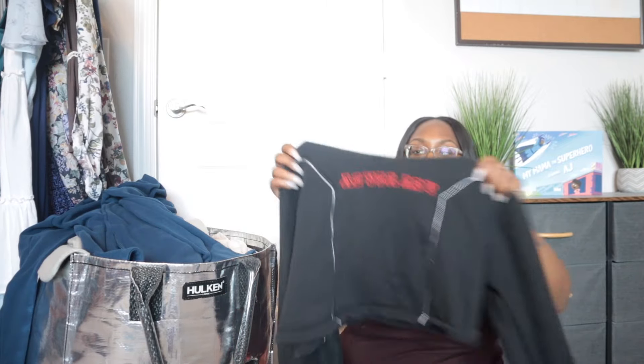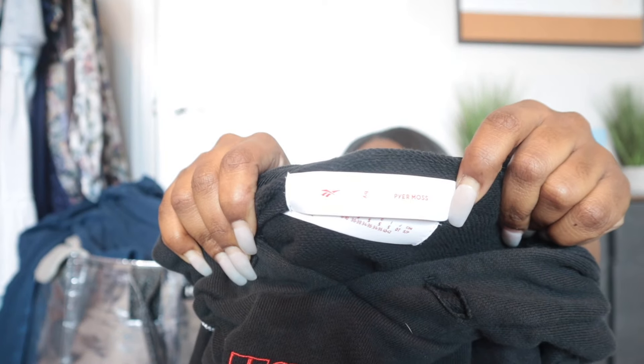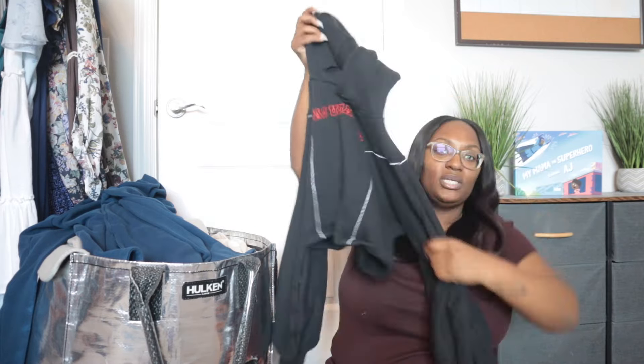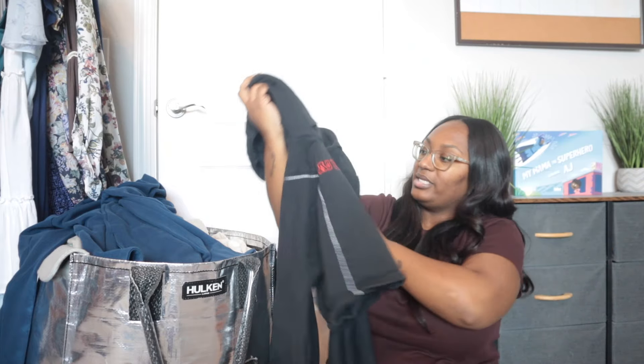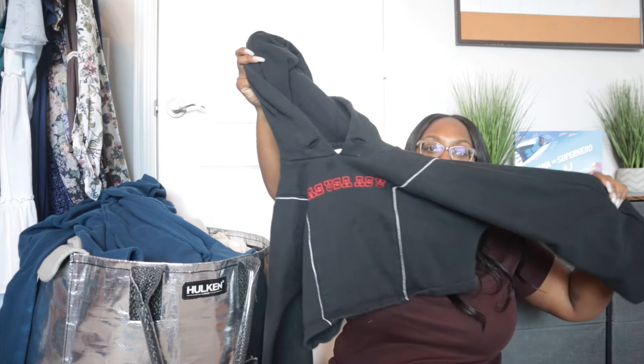This is a really exciting find if I can get the stains out. It's actually a collab with Reebok and Pyre Moss — I normally avoid Reebok, but something told me to look into this because it felt really good quality and it was a collaboration. It's just a cropped sweatshirt that says 'As USA As You.' It's missing the drawstrings and has grease stains in the front, so I have this one sitting aside while I work on getting those out.